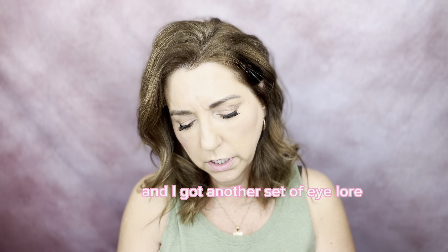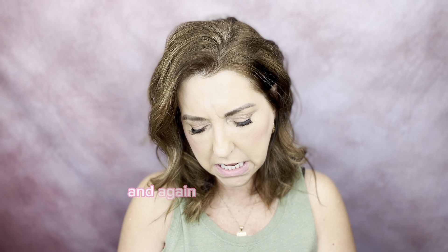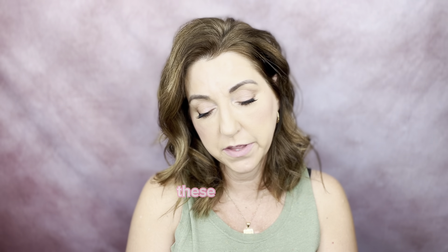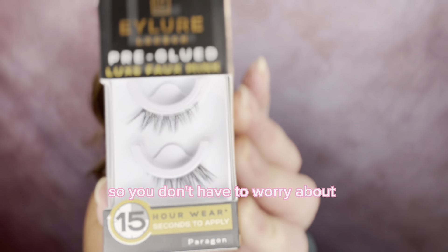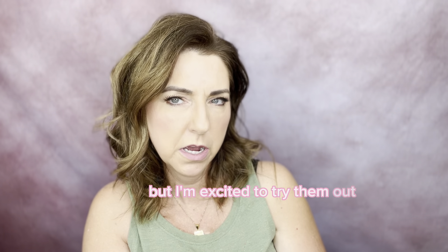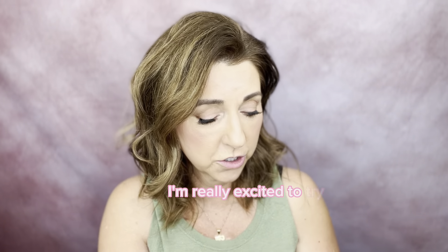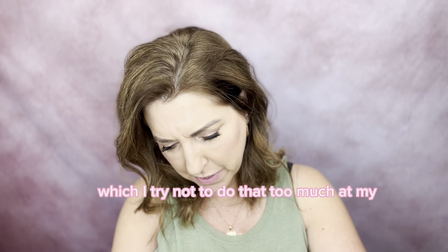I also got another set of Eylure — these are the pre-glued Luxe Faux Mink. It says 15-hour wear and takes seconds to apply since they come pre-glued. These would be great if you were traveling so you don't have to worry about glue. These are a different look for me — it's a little bit longer of a lash, which I try not to do too much at my age, but I'm excited to try them out.